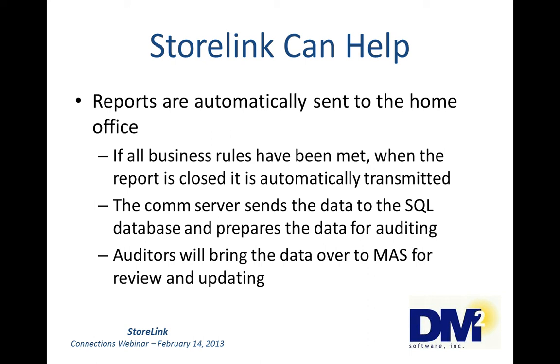Depending on how you have your workflow, the auditor can do all of those for all stores, or you can have a set of auditors that handles a range of stores. Or you can have one person solely responsible for checking GL and updating it, someone else responsible for Accounts Payable, someone else for Inventory, someone else for Accounts Receivable. Whatever works for you, we can probably accommodate it.